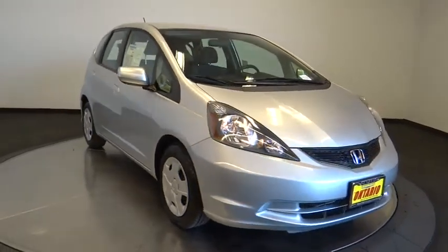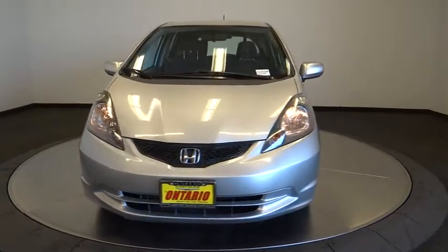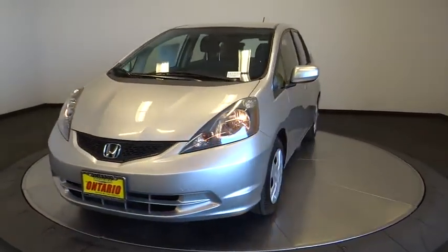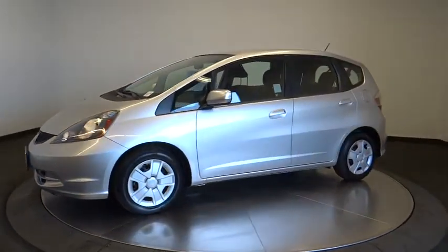The 2013 Honda Fit. The Fit was engineered to be useful, efficient, and reliable, but its most important attribute is its innate charm and coolness. This vehicle has less than 7,000 miles.